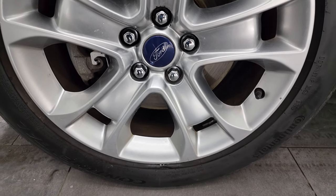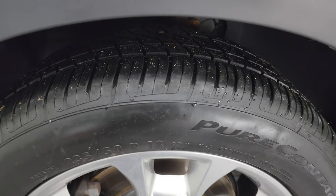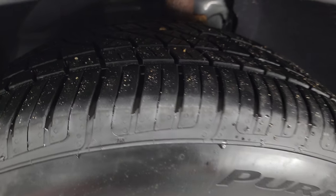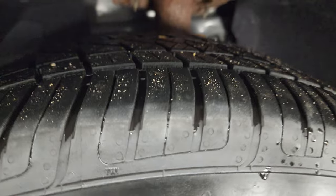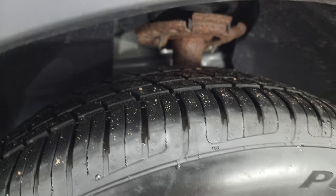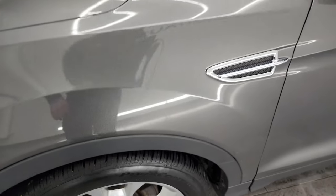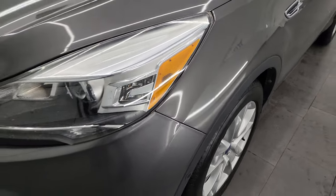This one comes with the 18-inch painted silver alloy wheels and it has Continental PureContact tires — 235/50 R18s. I would say they have right around half the tread left on them. The frame and underbody is in pretty nice shape, just a little bit of corrosion there on the shock tower. This is a clean title history, clean Carfax out of Michigan and Wisconsin.